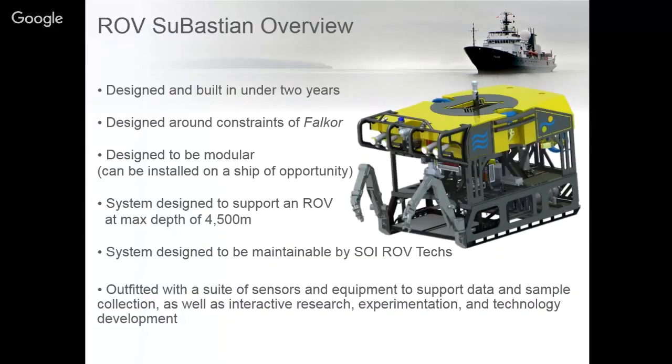Our remotely operated vehicle ROV Sebastian was designed and built in under two years. Its name is Sebastian and it can go down to 4,500 meters. What's unique about this vehicle is it was designed to be modular so that scientists coming on board can put any instruments they want for sampling or understanding the systems they're going into.